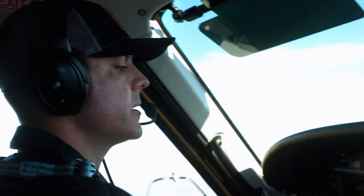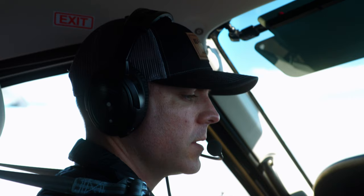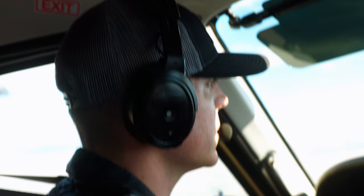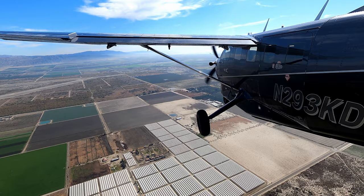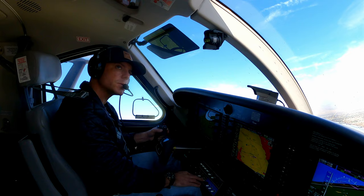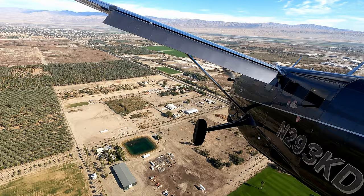Entering the pattern at Thermal — we're going to land on runway 1-2. Thermal traffic, Kodiak 3 KD entering midfield left downwind runway 1-2, Citation on 35 is in sight. Flaps coming down to 10 degrees, then to 20. Prop full, flaps full, lights on, fuel is on. Kodiak 3 KD turning base to final runway 1-2, Thermal.